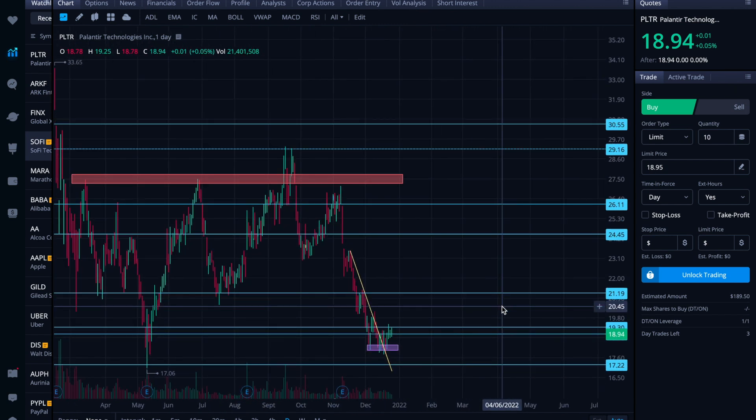All right folks, that is the chart as I see it for Palantir. I hope your week got off to a good start and that you're able to finish the year strong. As always, I appreciate you watching — I'll see you in the next video.